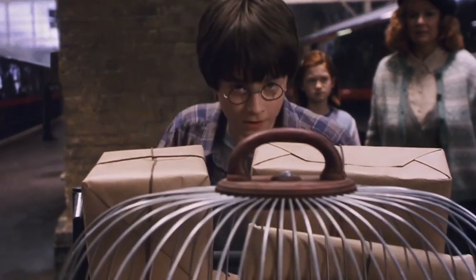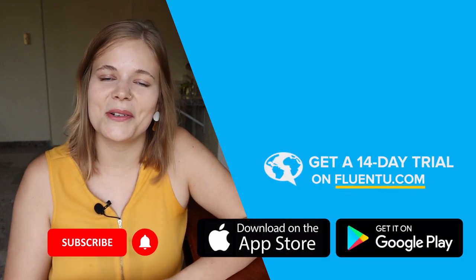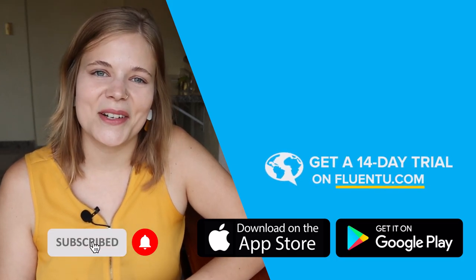Now there's nothing left to do but blast through platform nine and three quarters and start learning. Remember, if you liked this video and want to see more, make sure to subscribe and press the notification button so you never miss another FluentU video. Thanks for watching and see you next time.